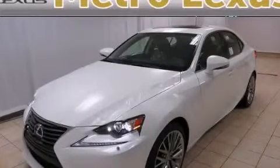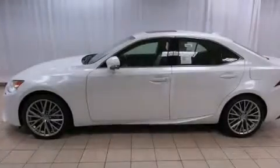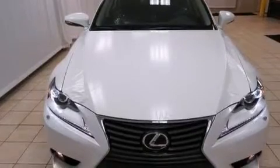This is a brand new 2014 Lexus IS250, a luxurious package designed with the finest elements in mind. It has a 2.5-liter six-cylinder engine, a six-speed automatic transmission, and all-wheel drive.